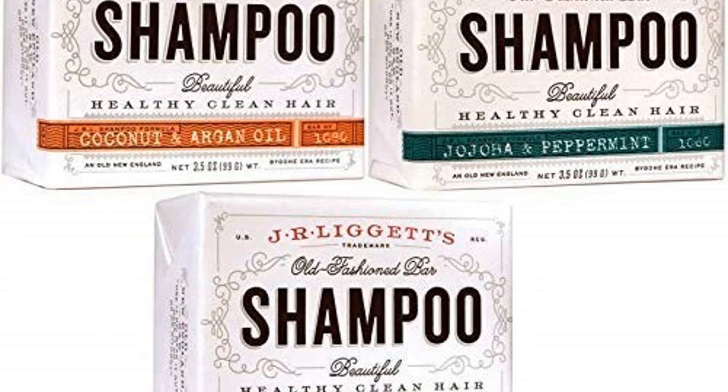What makes this J.R. Ligot shampoo stand out from other choices is that you will not need any conditioner after using it. This is a great option for people having trouble with allergies and sensitive skin. You can use this product no matter your hair type — whether frizzy, straight, or color-treated.